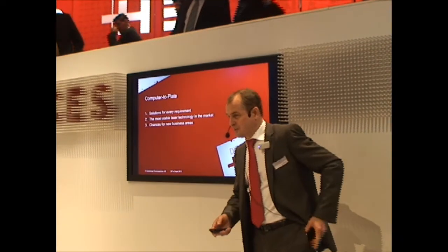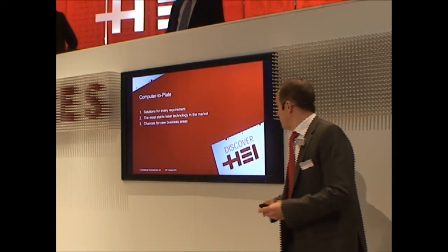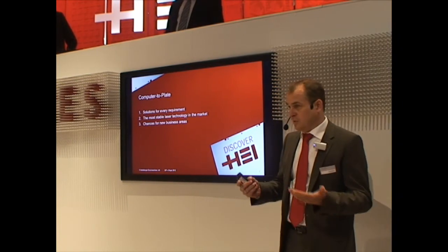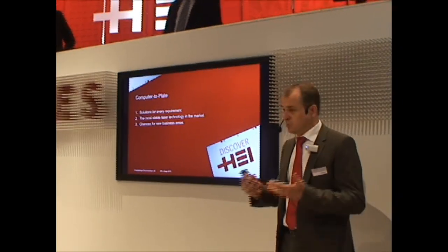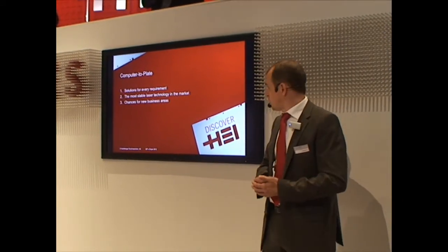Good morning from my side as well. I have three topics which I want to discuss with you this morning. This is because in our CTP department we have solutions for every requirement which can come up in a print shop.